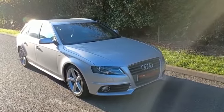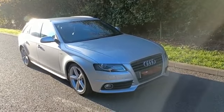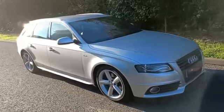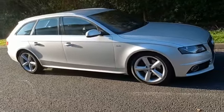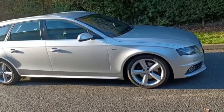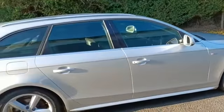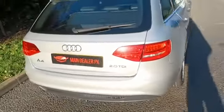Hello, welcome to Main Dealer PX. Today we have our Audi A4 Avant S Line — this is the 170 brake horsepower TDI version, finished in stunning metallic silver. It's a really clean example, one of the cleanest I've ever seen. We've had all the alloys refurbished so they're immaculate. This is a real, clean, straight car — probably one of the best I've ever seen for this age.